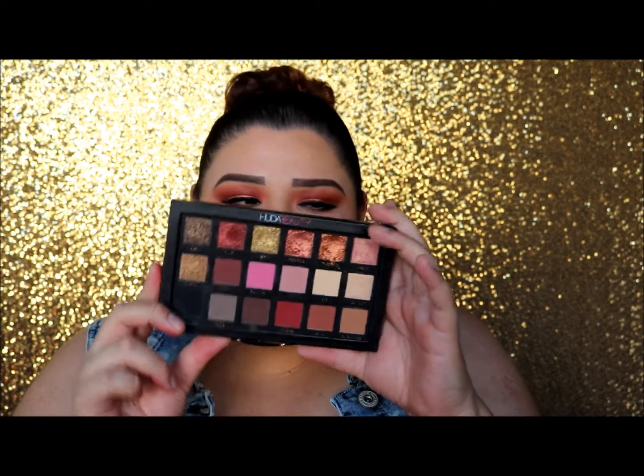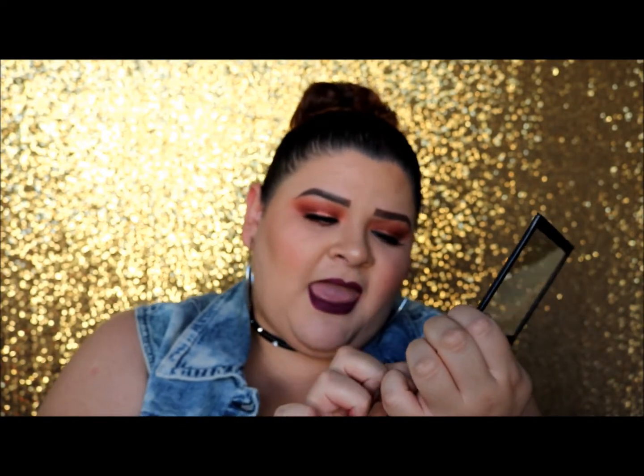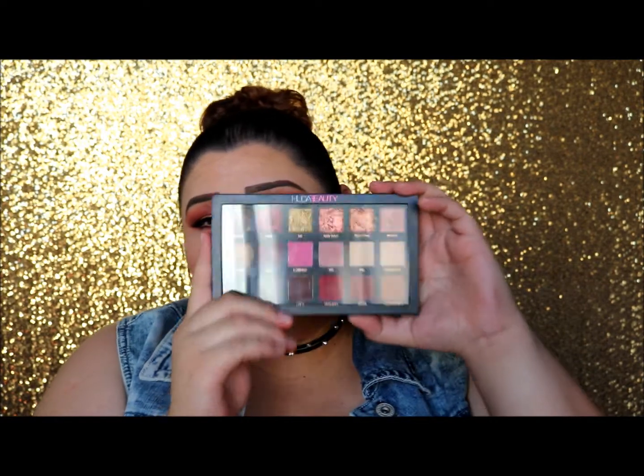Last but not least, number five — my current obsession that I am literally using non-stop: the Huda Beauty Textured Eyeshadow Palette in the Rose Gold Edition. I'm wearing one of the textured shadows from the top row on my lid. My favorite shadows are Rose Gold and Trust Fund, the 3D metals — they're so stunning. The easiest and best way to apply these is with your finger; if your brush is dry it won't pick up anything, so use your finger or a wet brush.